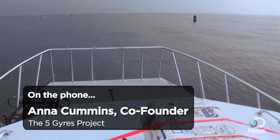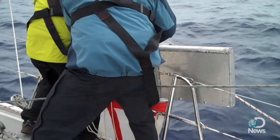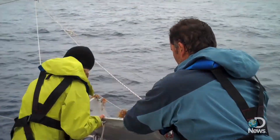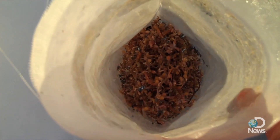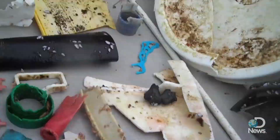When you're on the surface of a boat, looking out at the water, mainly what you see is beautiful, blue, pristine water. But it's not until we pull up our trawls that we see what's really there — these finely broken down particles of plastic with the occasional recognizable item, a toothbrush or a lighter or a bottle cap.